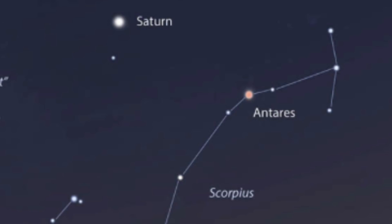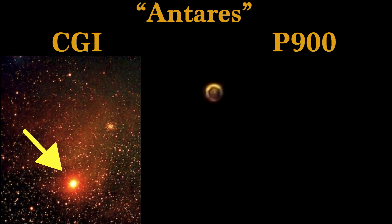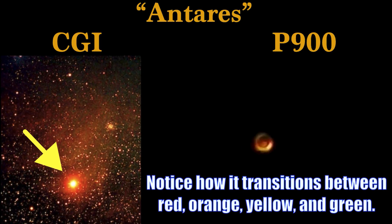I got footage of this star after a meetup in Portland. You'll notice how it transitions between red, orange, yellow, and green.